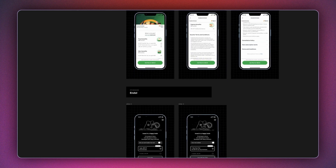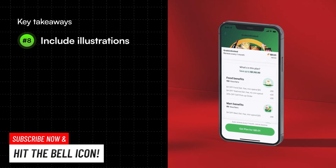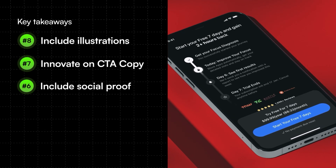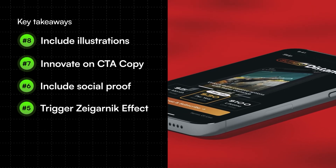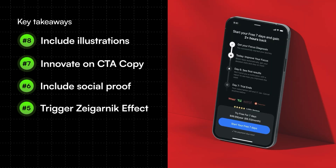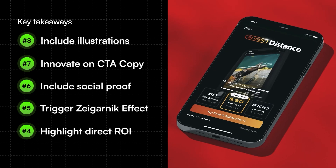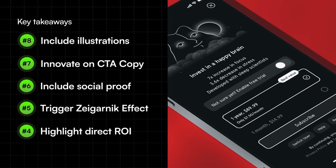There are key takeaways from this video. Number eight: always have illustrations that make your pitch more appealing. Number seven: innovate on the CTA copy — none of these apps used a simple 'buy now' or 'checkout.' Number six: always include social proof — ratings and the number of people happy with your app. Number five: try triggering the Zeigarnik effect by pausing an experience before you pitch your offer. If you've interrupted a smooth experience, there's a huge chance they'll convert simply to continue it. Number four: always highlight the direct ROI users can expect — call out the exact number of hours, dollars, or effort saved. If you can add a multiplier, that works really well.